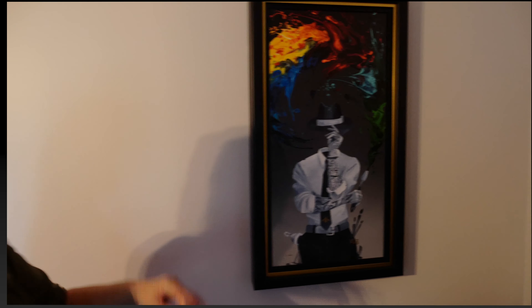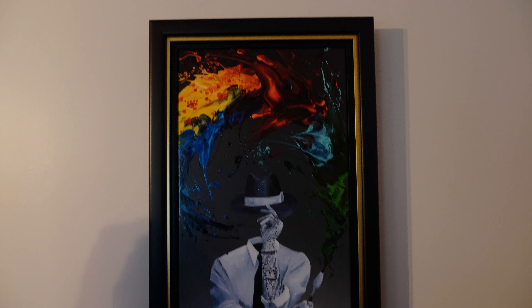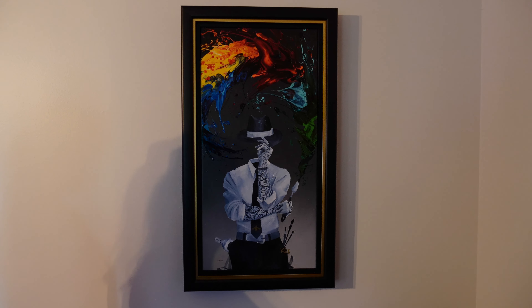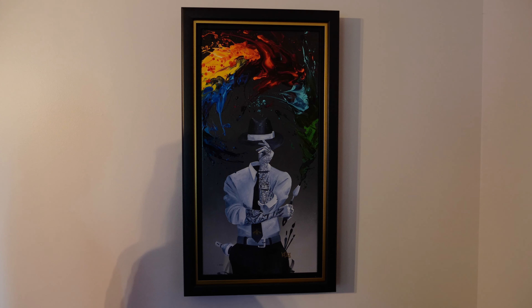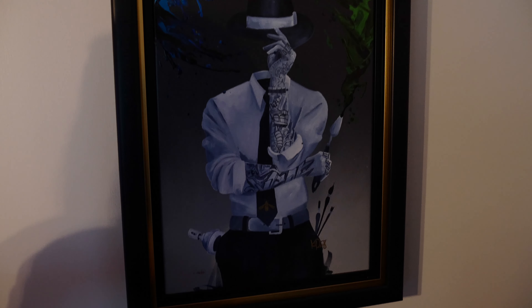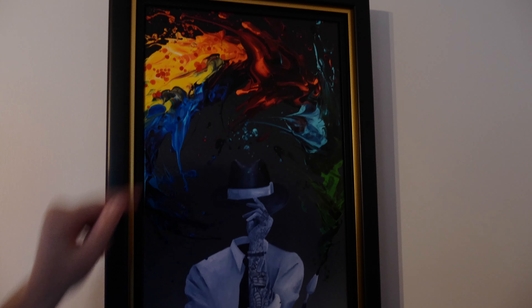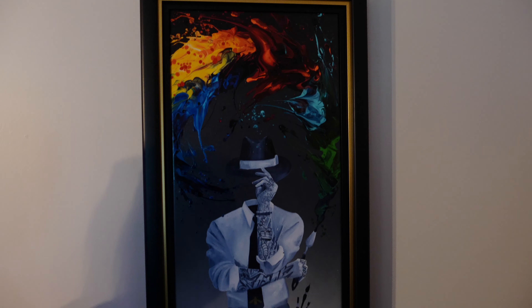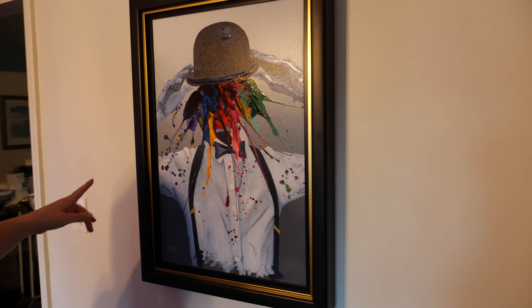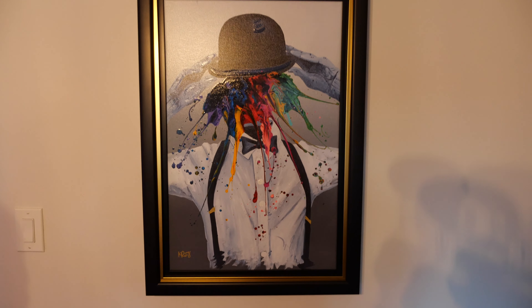I'm going to show you the pieces that I picked up. This one here is a limited edition piece — actually all of what I have are limited edition pieces. I just love the creativity of this one, where the splash of color comes out from the paintbrush. It just gives you a lot of movement and feeling.